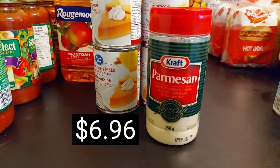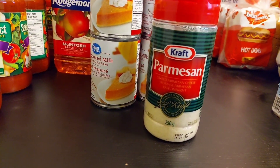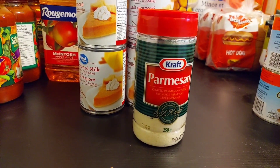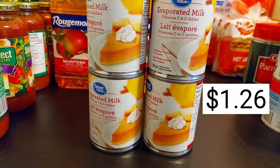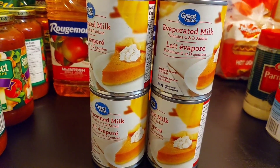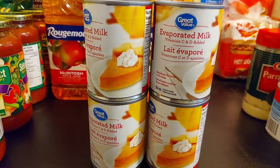We always buy the big bottle of Parmesan cheese from Costco, but we needed just a small top-up. So I picked up this small container — 250 grams of Kraft Parmesan cheese from Walmart. To go with the four cans of condensed milk, I also bought four cans of evaporated milk. I use this for a variety of things like tea, and my kids add it to hot chocolate. I also bought a few more to use for cream of wheat porridge.